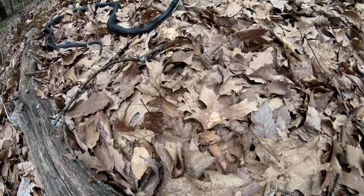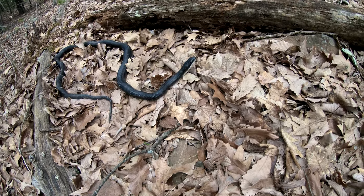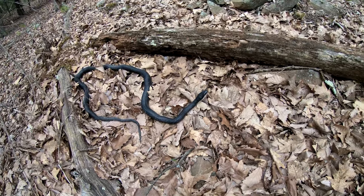Back on the ridge top we found our last and largest black rat snake of the day. This enormous female was just over six feet.